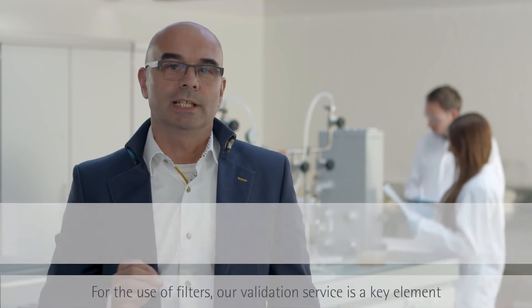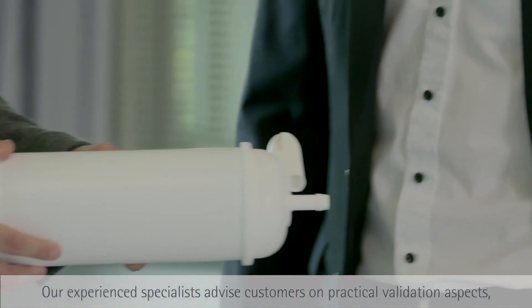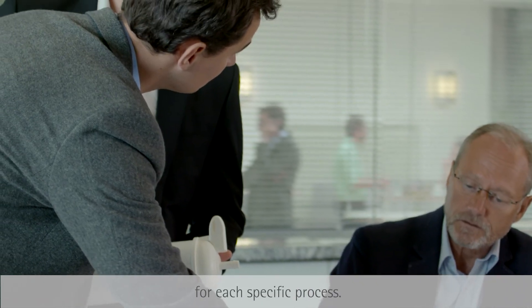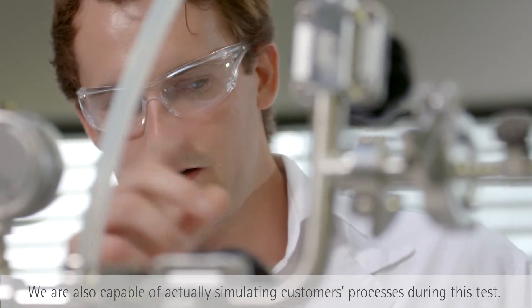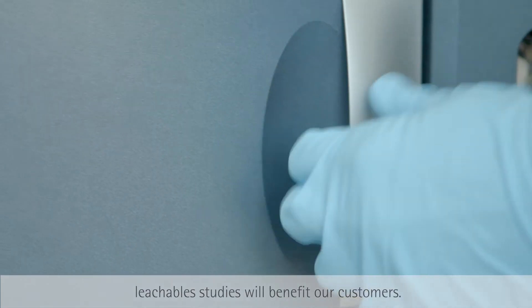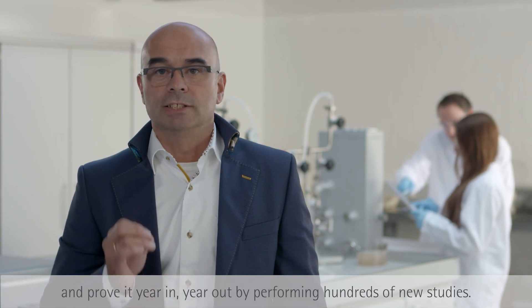When using filters, our validation service is an important building block of the overall process validation. This globally established service offers a unique range of services that enables our customers to perform filter validation particularly quickly. Our experienced experts advise in a practice-oriented and scientifically sound manner, taking into account all regulatory requirements when defining a process-specific test scope. The bacterial retention test is the focus of all activities in sterilizing filtration validation, and we are proud to offer not only product-specific but also truly process-simulating test execution. Leachable studies are likewise in the focus of regulatory authorities, and here too we draw on many years of know-how and specifically developed analytical methods. We adapt individually to every customer requirement, and we prove this annually with hundreds of new studies.